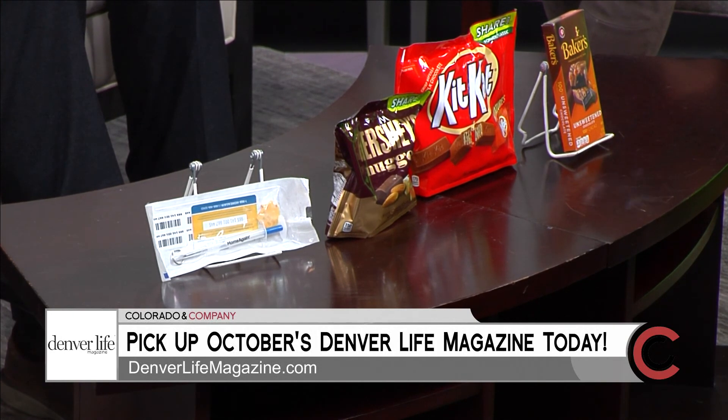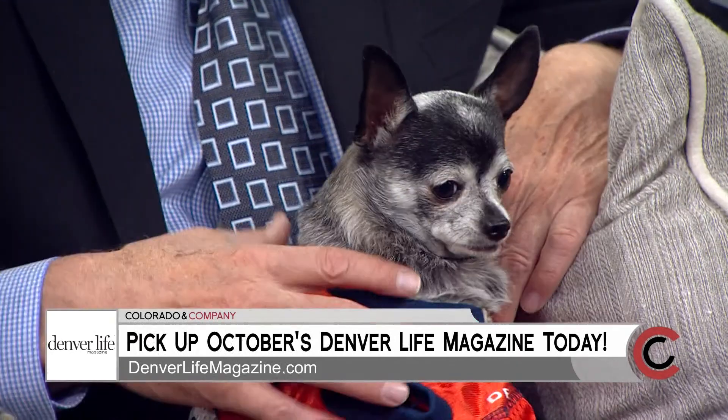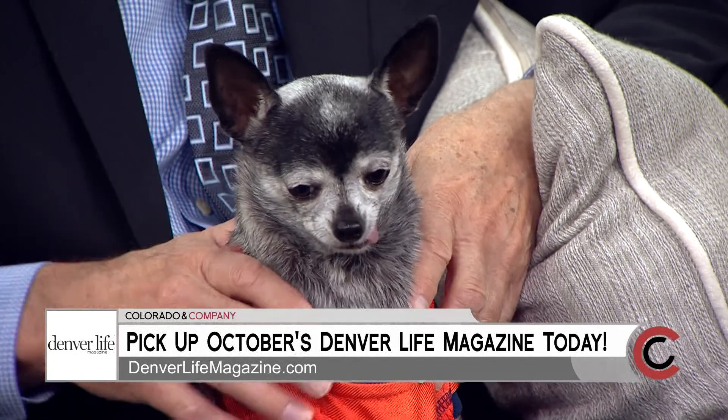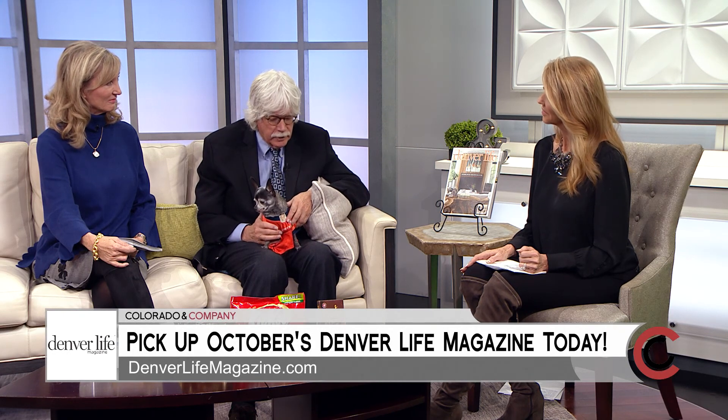Cats with candles and pumpkins — playing with the flame — can be a problem. And the costumes themselves can be too constrictive and choke them, or if they're in the house, they can get stuck or caught on something. So I think being supervised with that is important. It's a fun day, but it can be scary.